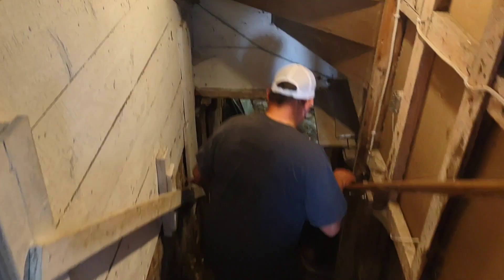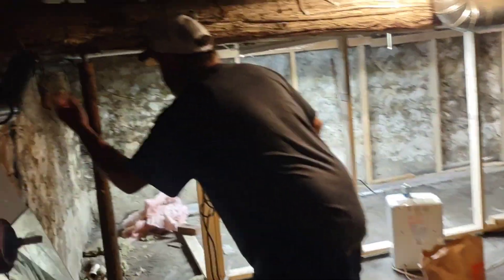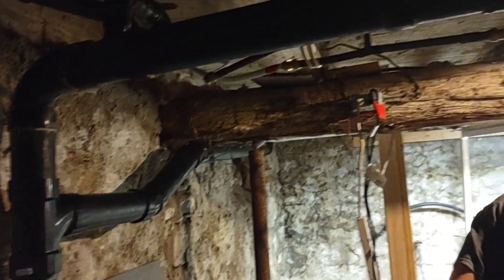No leaks. Our creepy cool basement. Thor, you don't want to come down here — stay there. Nothing here, nothing here. No leaks. But it was leaking here before — look.